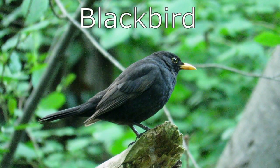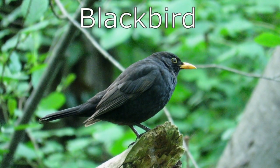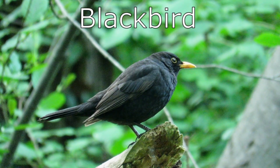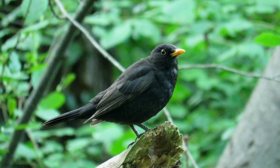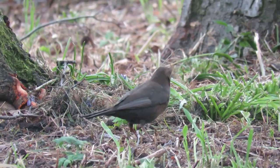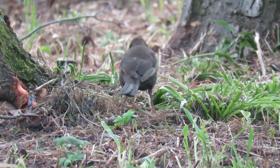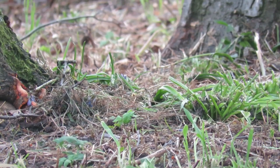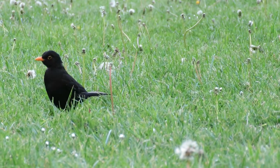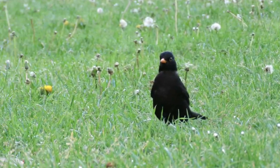Blackbirds have got to be one of the most familiar birds in parks and gardens across the UK. The males are fully black with just a yellow-orange ring around each eye and a yellow beak. The females are brown and the colouring of their eye rings and beaks are less prominent. There are between 10 and 15 million pairs in the UK, and this number is bolstered by a further 5 million that migrate from mainland Europe to spend the winters here.